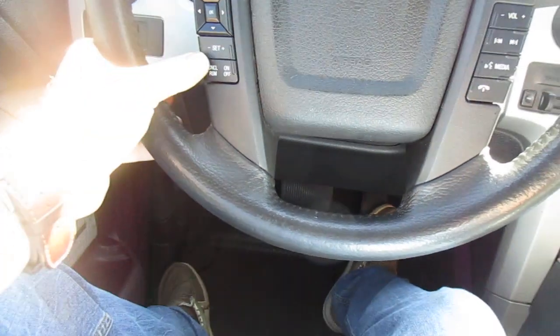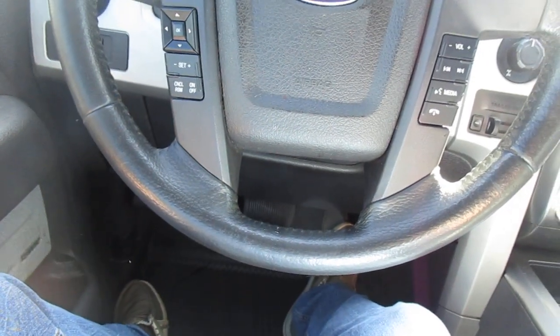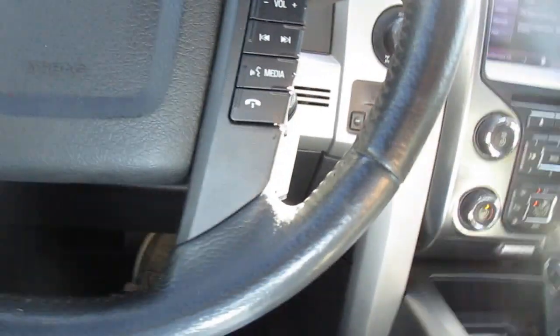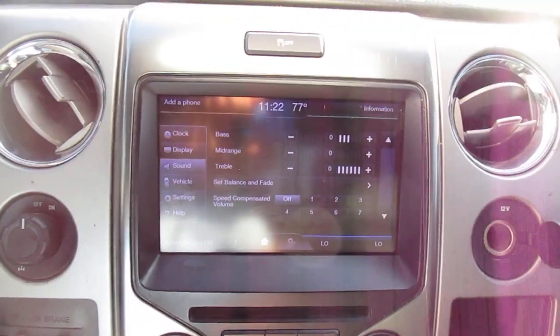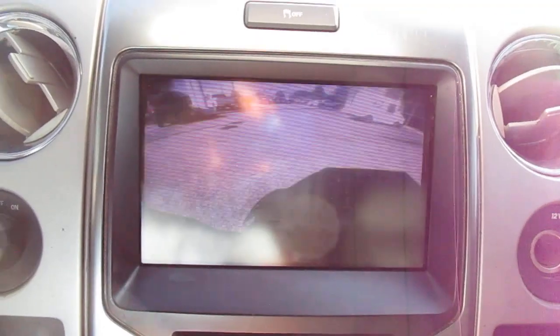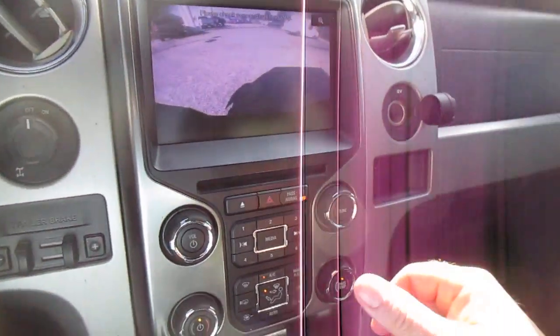Cruise control on your left-hand side, vehicle menu display options on your left-hand side, Bluetooth connectivity on your right-hand side, audio control also on your right-hand side. A nice large center screen for your vehicle apps and settings plus your backup camera, and below that, dual climate control.